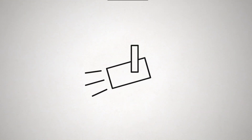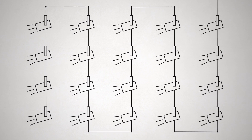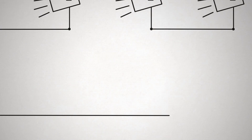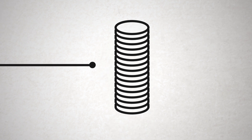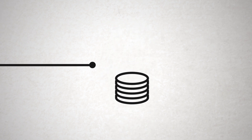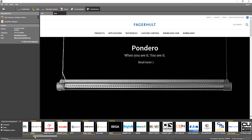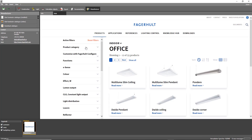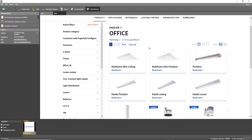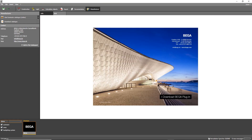Put your products in the limelight, much like on the world's largest international trade fair — 24 hours a day, worldwide, and for a mere fraction of the usual cost. We create your individual digital catalogue. Expand your marketing with a powerful partner. You too can benefit from Diyalux.